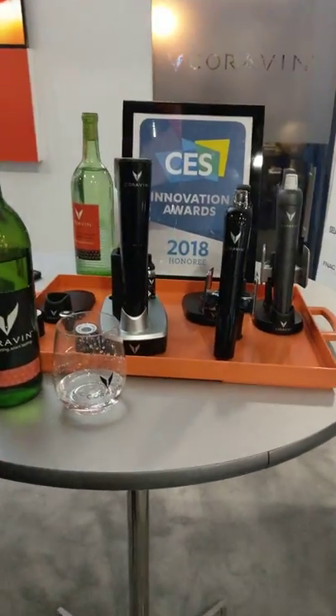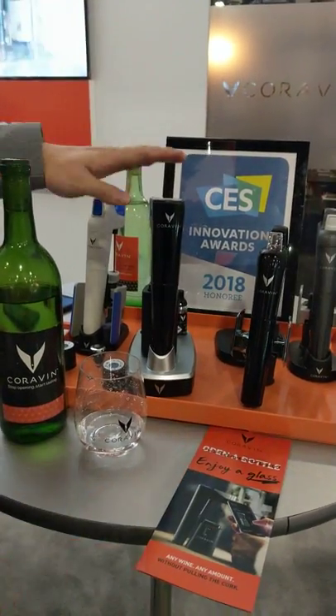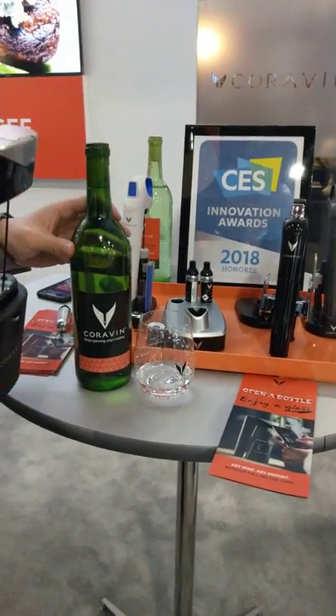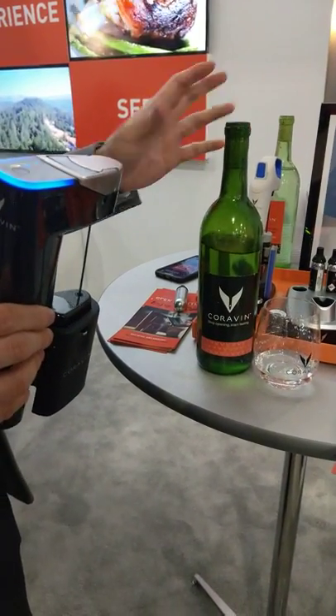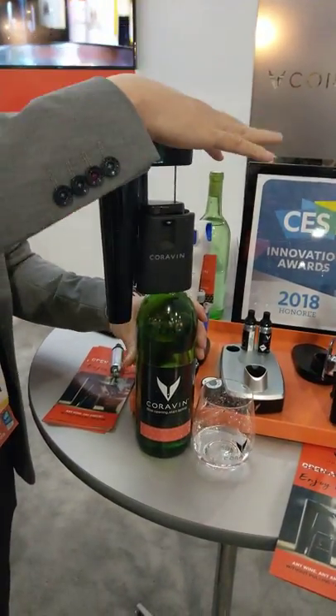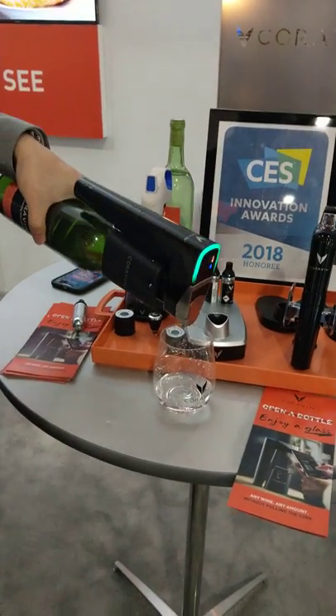Hey, how are ya? Pretty good. Can I get some more info? So this one just attaches to your bottle? Yeah, so this is the Coravin Model 11. It's our first Bluetooth-connected, fully automated system. It allows you to pour any wine you want without removing the cork. All you have to do is push down, the light turns green, and it uses argon gas to push out the wine.